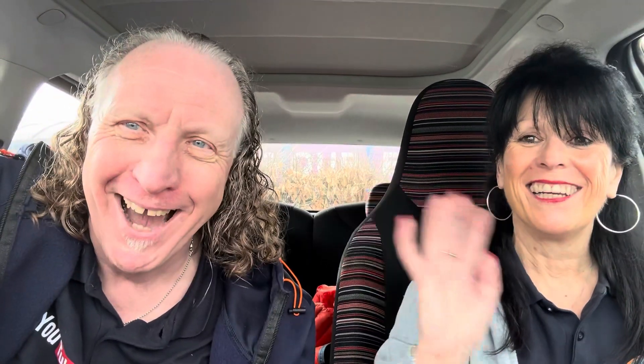Thanks for watching, please subscribe and we'll see you on the next one — it's not too far away. Easter — is that right? Easter, yeah. See you in Bath. See you in the bath? Not in the bath — see you in Bath! Bye!